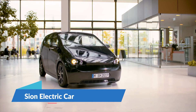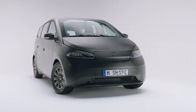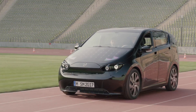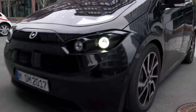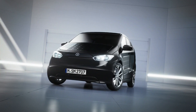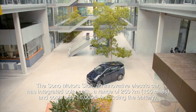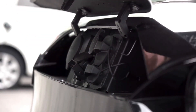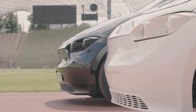Scion Electric Car. Sono Motors, a German company, is dramatically improving its Scion solar electric car. Instead of the previously anticipated 35 kWh battery capacity, the Scion will have a 54 kWh LFP battery. According to Sono Motors, the new battery extends the Scion's WLTP range to up to 305 km from 255 km. It boosts the maximum CCS charging capacity to up to 75 kW instead of 50 kW. The average increased solar range of 112 km per week stays constant, and solar energy should be able to cover up to 245 km each week at its peak.